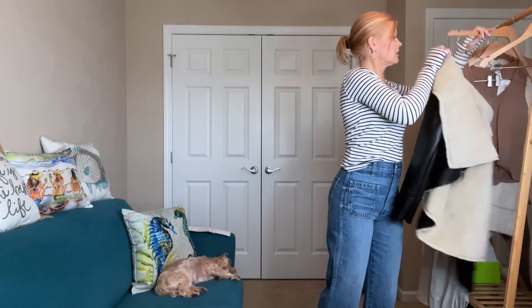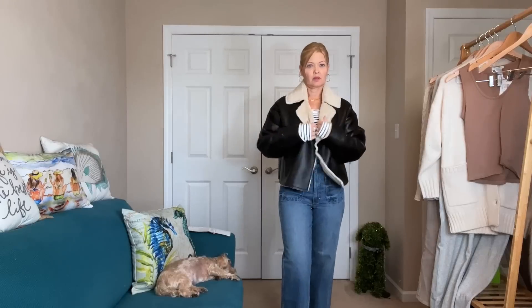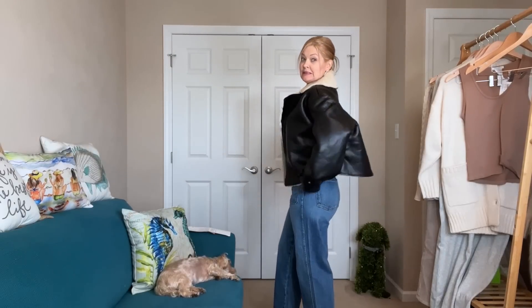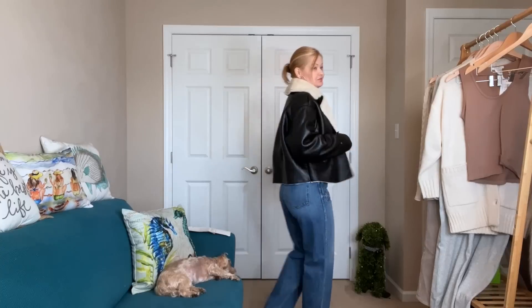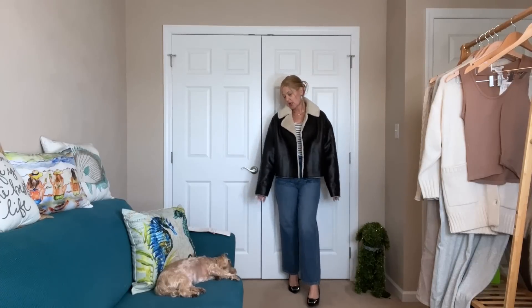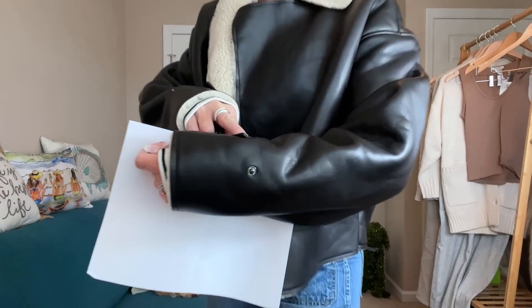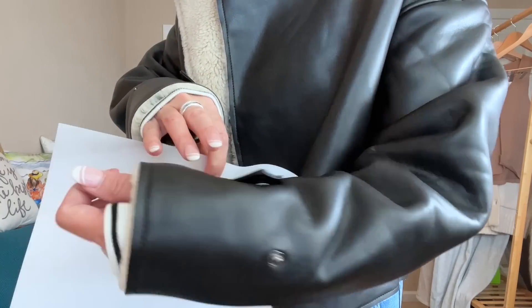It is super stretchy and very comfy. And now we have to try on that Good American jacket — I can't wait. Okay — what do you think? The sleeves are a little long for me. This is a size 000 — the sizes go 000/0 — and it does have snaps so you can make it a bit tighter. Maybe I can push the sleeve up with that.